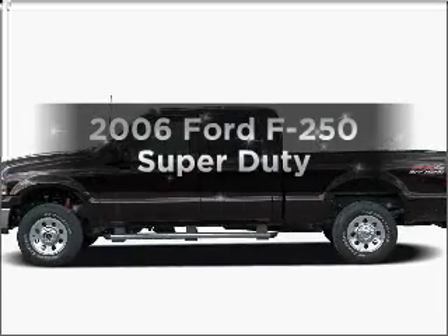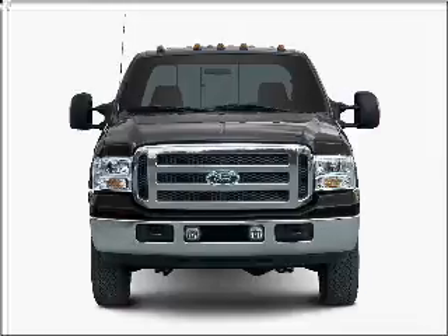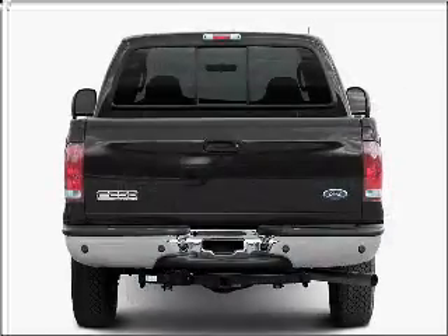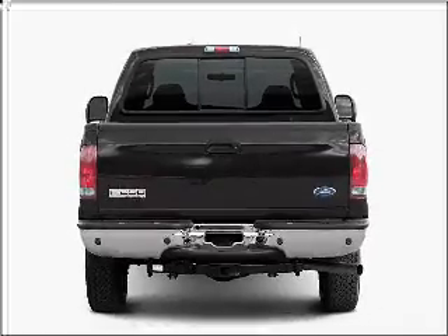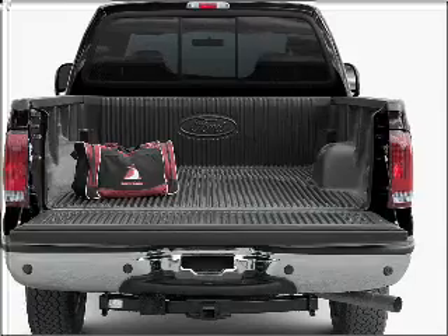Get noticed in this 2006 Ford F-250. Travel the roads in style and comfort in this great vehicle. With a powerful 8-cylinder engine that responds smoothly to its automatic transmission, our website offers more information on all of our vehicles. Call us today to start test driving.